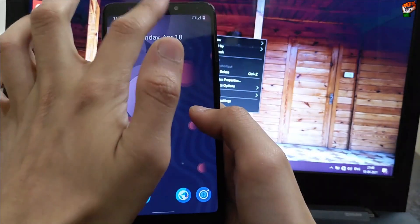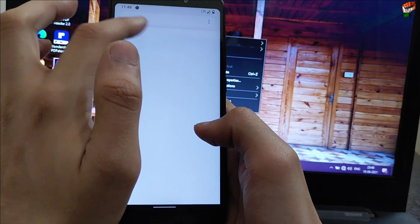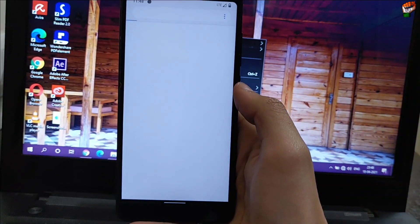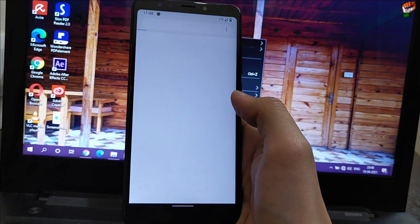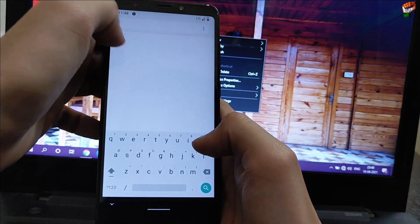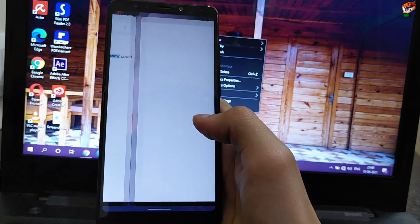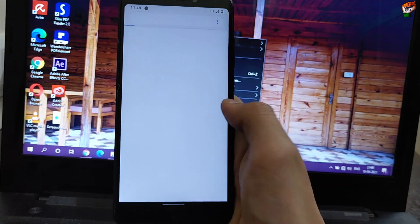Dark theme is also available, night light is working perfectly without any problem — this ROM is very stable. I have already inserted my Airtel SIM but right now my internet is not working, there is some problem with the network. So I will not be able to test Call of Duty at this time. The network is very poor right now.